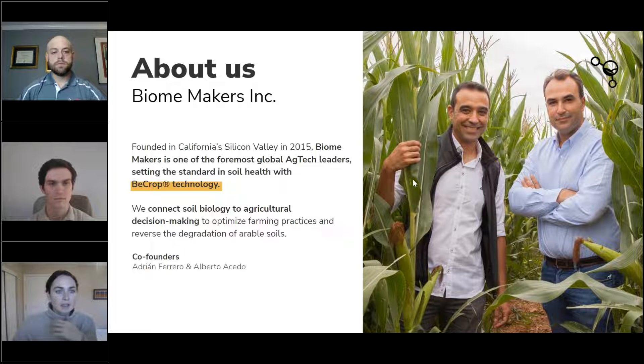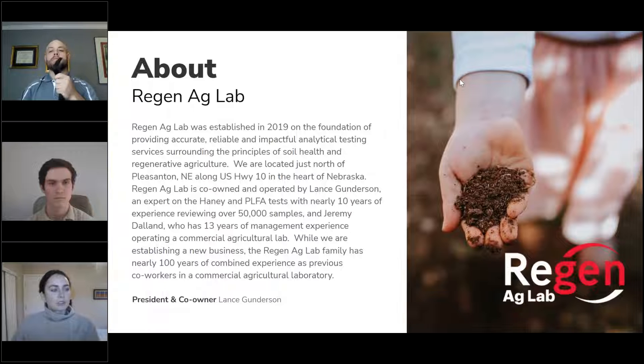Biomakers was founded to take the guesswork out of biology and biological decision-making — bringing technology that already existed into agriculture. Lance, I'll let you go ahead and introduce Region Ag Labs really briefly before we dive into the technology.